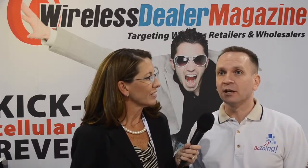Bezoing is a wireless dealer website builder program, so it allows the local independent retailer to go online and create their own website simply and easily.